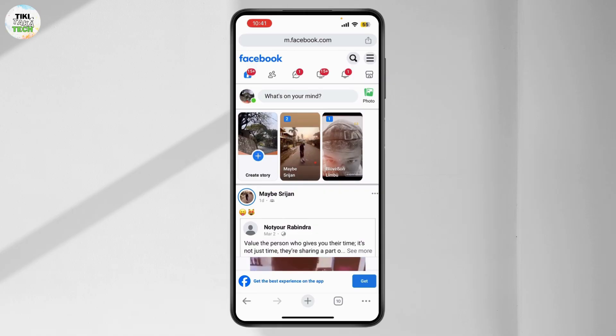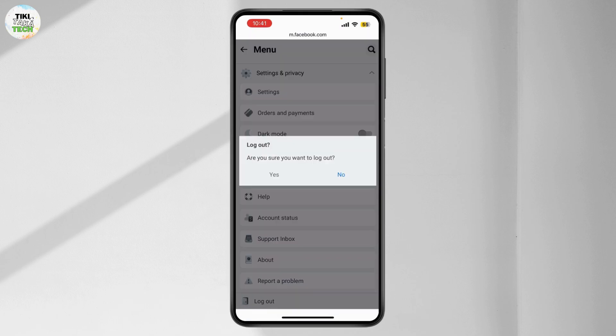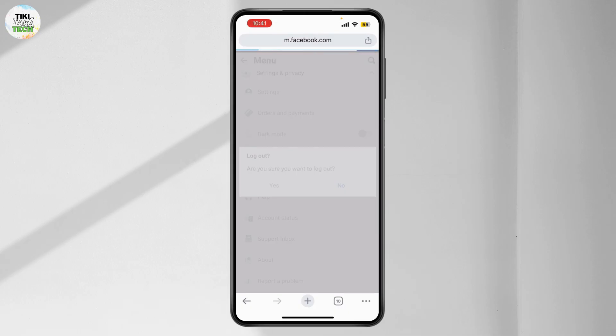Sometimes logging out and back in can fix the issue. Tap on the menu and scroll down until you find the logout option, and simply log out of your account. Once you've done that, simply log back in again.